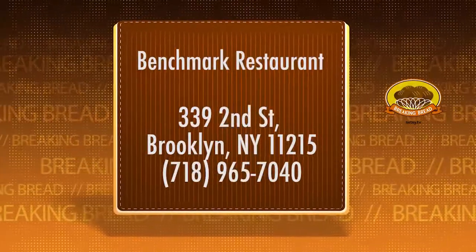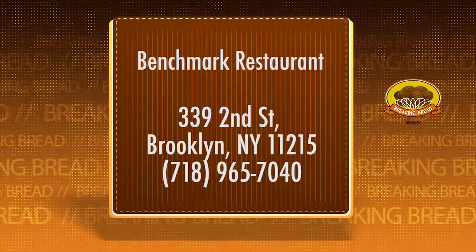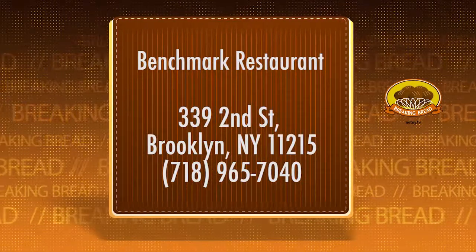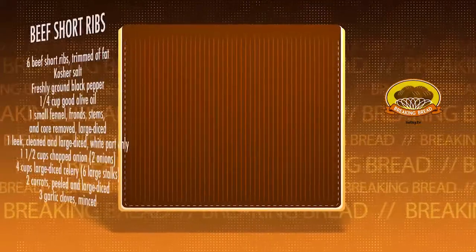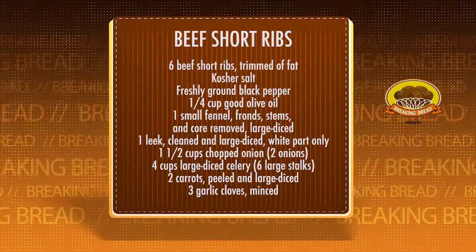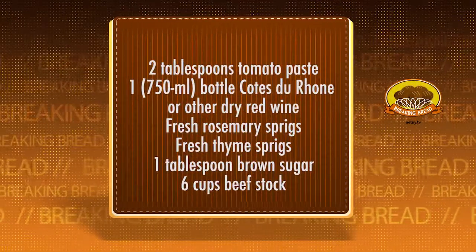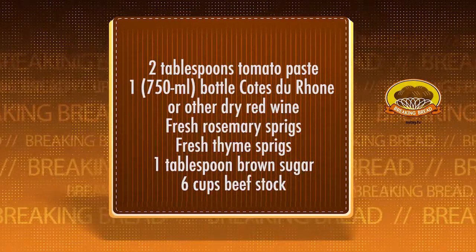Ryan, thank you so much for having us here. If you want to visit Benchmark, we'll give you the address. And if you want to try something similar at home, here's the recipe. Don't go away — right up next, Johanna visits Carroll Gardens.